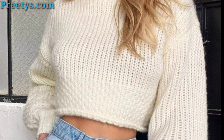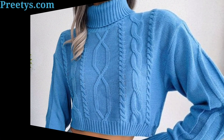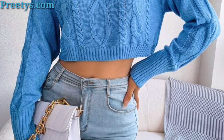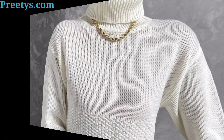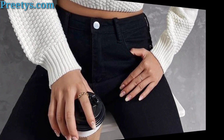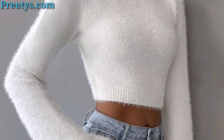Add sneakers for a laid-back vibe or heels for a more polished ensemble. Combine a turtleneck crop top with a midi skirt for a sophisticated and feminine outfit — choose a fitted skirt for a sleek look, or opt for a flowy style.